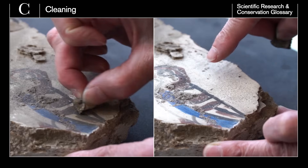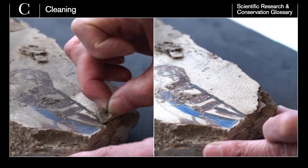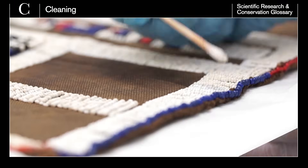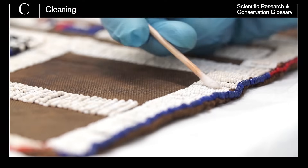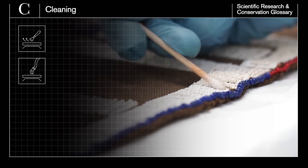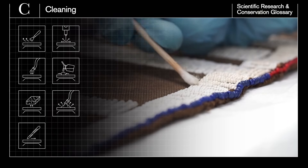Once the object is assessed, cleaning is an important step in the conservation process. Conservators remove dust, debris and sediment that build up over time using various methods. These can include brushes and vacuum suction, conservation sponges, scalpels, lasers, solvents and steam cleaning.